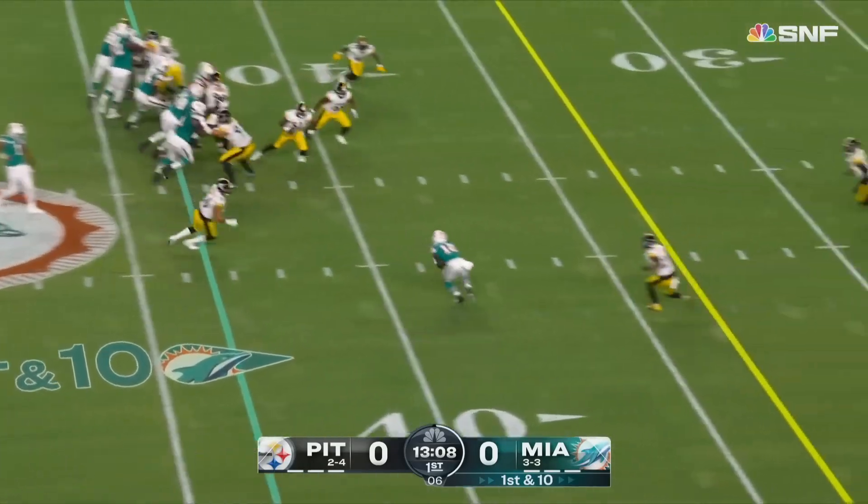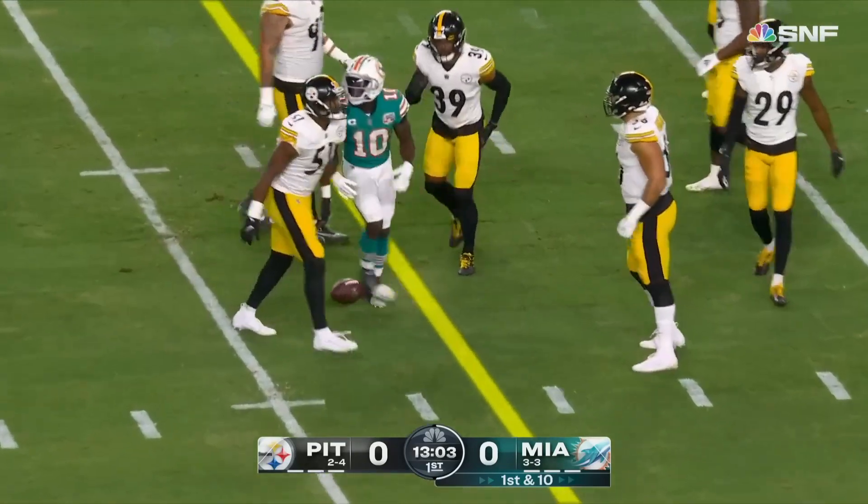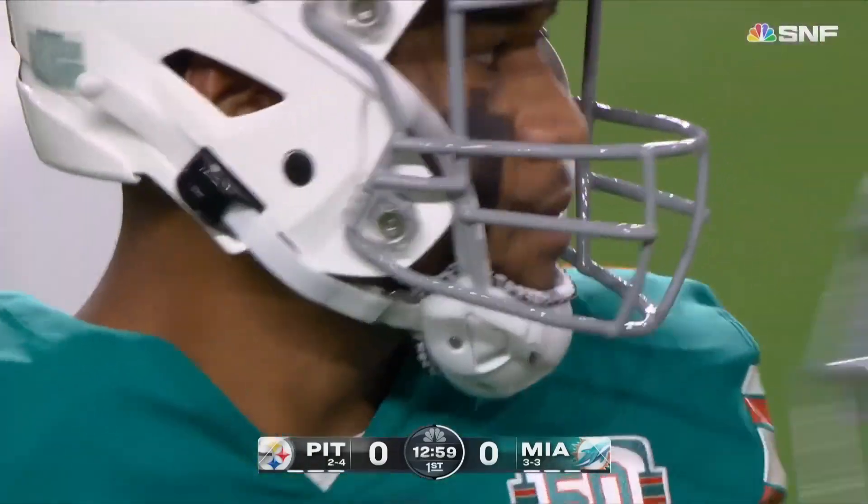Another throw and it's right in the hands of Hill again. Tyreek's right at the first down marker. They spent a lot of capital — five draft picks to get him from Kansas City.